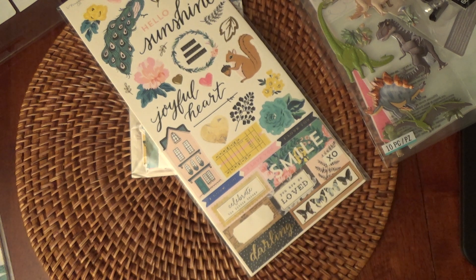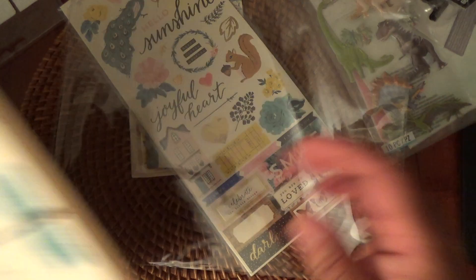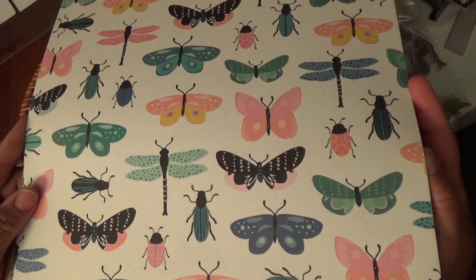And believe it or not, I only ordered one sheet of paper, which I'll do because I don't need a lot of paper. And they will send you just one sheet. I thought these bugs are so cute — bugs and butterflies.